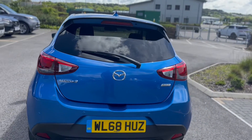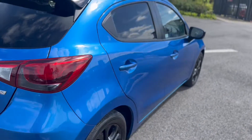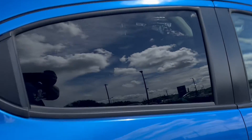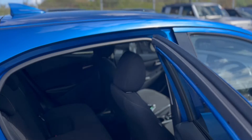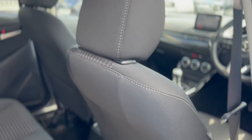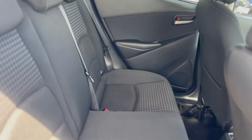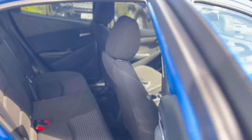Supplied originally by one of the local dealerships down here in Truro. It's got electric windows all the way around, cloth interior, and all the isofix seats are in there as well.